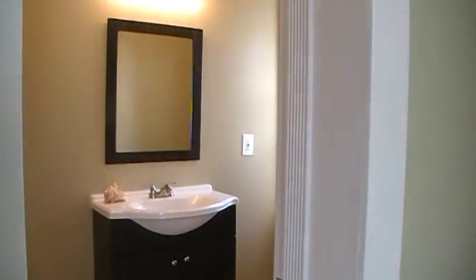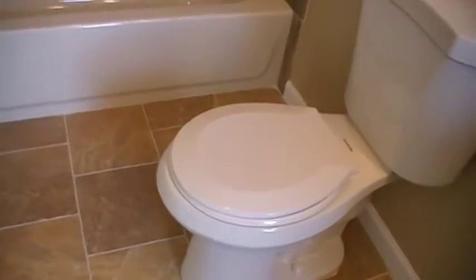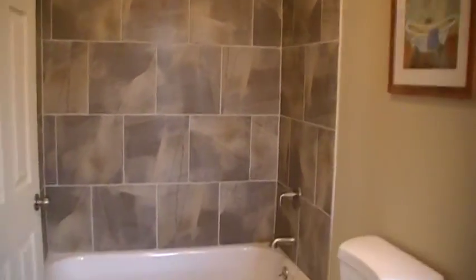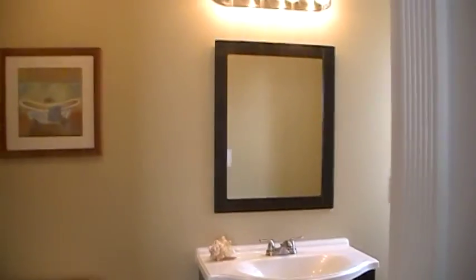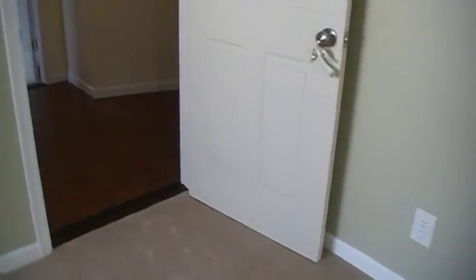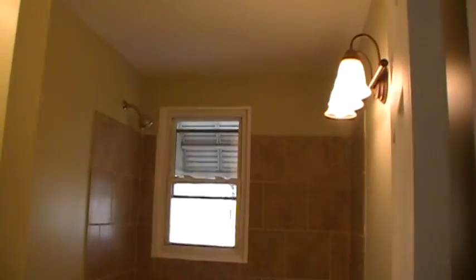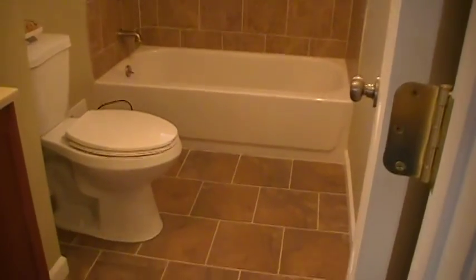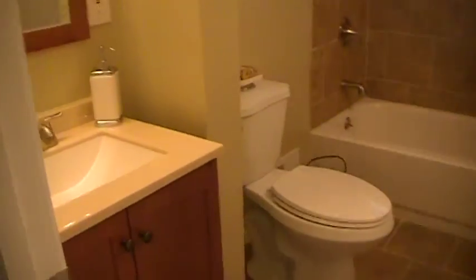We have this beautiful full bathroom — new vanity, new tile, basically all brand new. The master bathroom is pretty spacious; it's not a little closet bathroom, there's definitely room to walk around. That's the first full bath. The second full bath is down this way — this bathroom is nice too if you have guests, right off the living room. Again, all new tile work, a nice big toilet, new vanity, mirror, and all that good stuff.